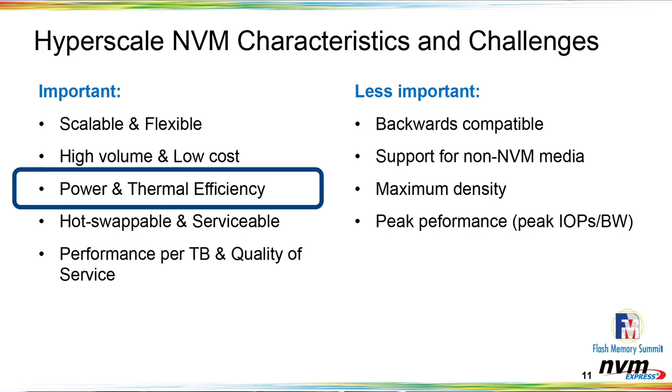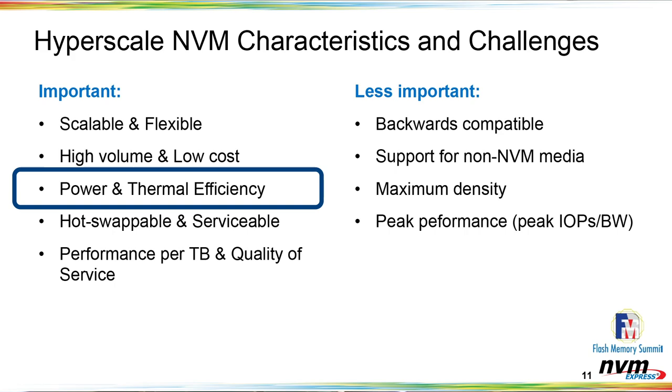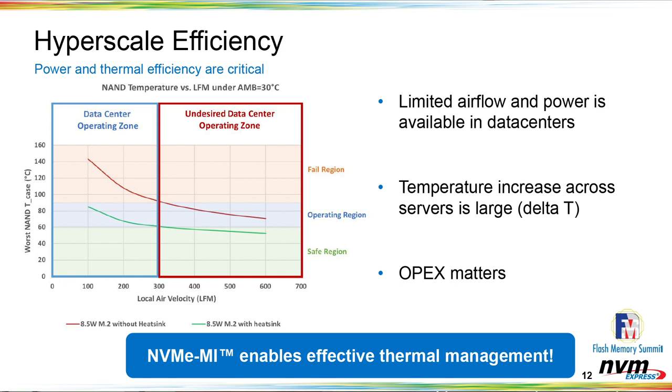Now let me dive deeper into power and thermal efficiency. Like every other resource within a data center, both power and airflow are constrained resources. When designing systems for a hyperscale data center, you need to take that into account just like every other resource. The chart here shows the worst-case NAND device-level temperature on the Y-axis versus the airflow over a particular device on the X-axis. We want to operate in the data center operating zone on the left-hand side of this chart, meaning very little airflow is available to keep devices cool.